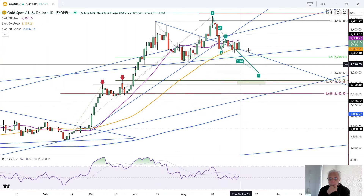The real critical area here is first this C point just mentioned, but also this prior trend high at 2,431. We really need to see gold get above that and stay above that.